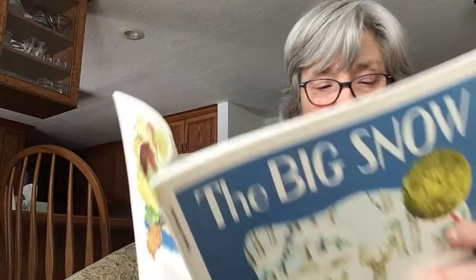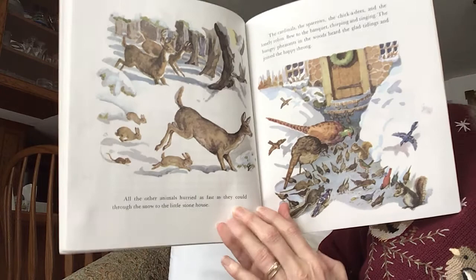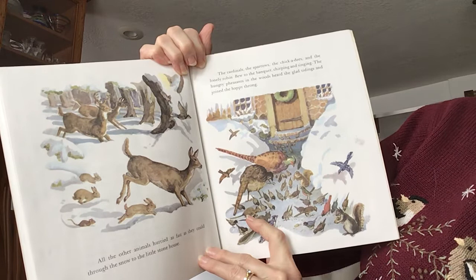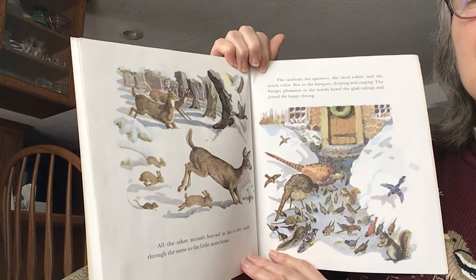The skunk family and the raccoons, deep in their long winter sleep, did not hear the crows call. In her warm burrow under the woodpile, the chipmunk opened a sleepy eye and ate a few peanuts, and then she closed her eyes again to dream of the spring days to come. She didn't bother getting up, did she? All the other animals hurried as fast as they could through the snow to the little stone house. The cardinals, the sparrows, the chickadees, and the lonely robin flew to the banquet, chirping and singing. The hungry pheasants in the woods heard the glad tidings and joined the happy throng. Look at all the animals coming to the feast!